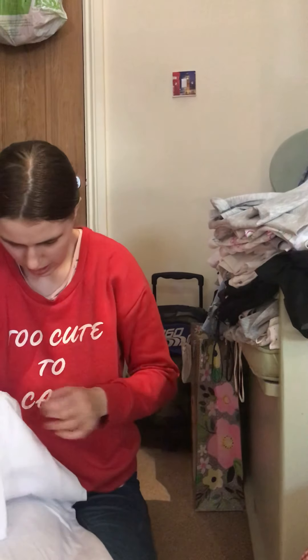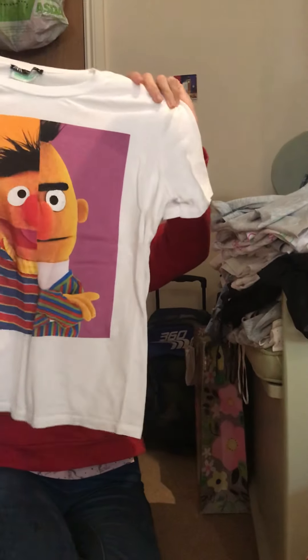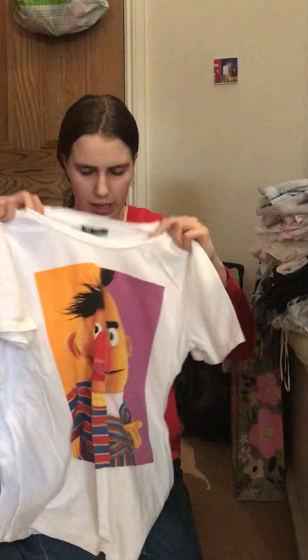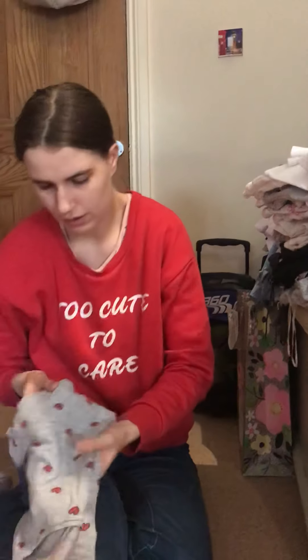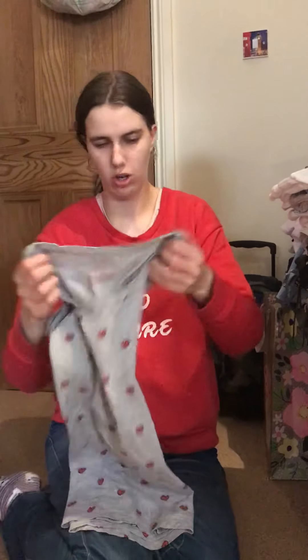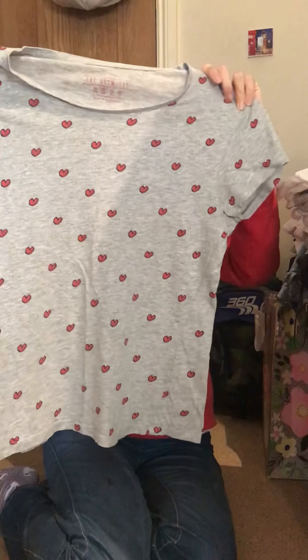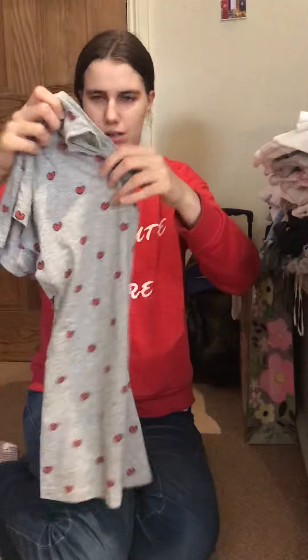And then we've got this Sesame Street white top with Bert and Ernie — I think that's what they're called. I don't know, I don't think I've seen them. It is from Zara, in case you're all wondering. And then the last top on this pile that's not in the wash is this grey one with hearts on, from Primark too.